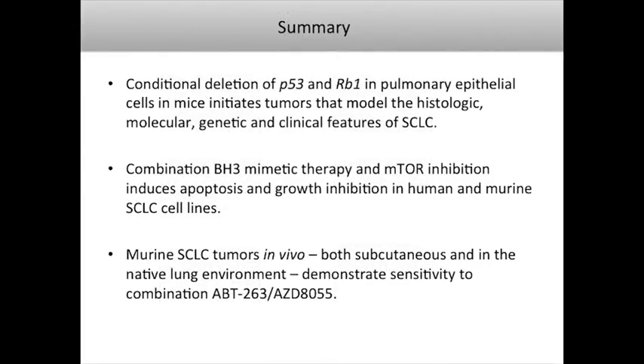In summary: conditional deletion of P53 and RB1 in pulmonary neuroendocrine cells in mice initiates tumors that model the histologic, molecular, genetic, and clinical features of small cell lung cancer. We're exploring a new therapeutic approach using combination BH3 mimetic therapy and mTOR inhibition to induce apoptosis and growth inhibition in human and mouse small cell lung cancer cell lines. In vivo, both subcutaneous GEM-derived allografts and autochthonous models demonstrate sensitivity to this combination therapy strategy, and we hope to use this preclinical system to design clinical trials moving forward.